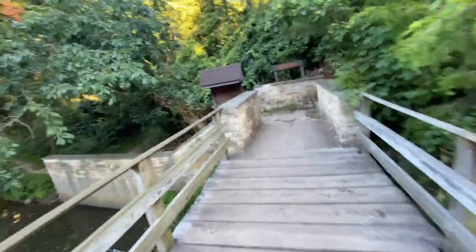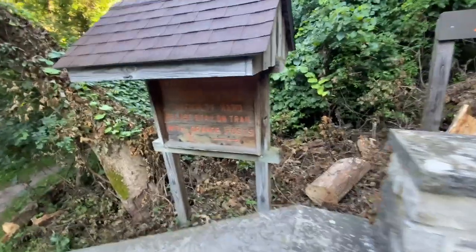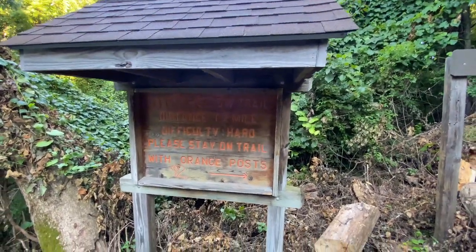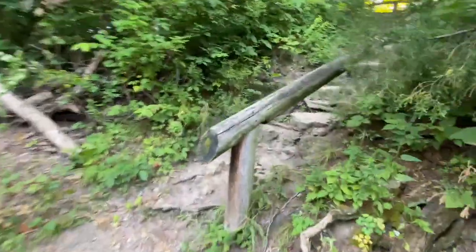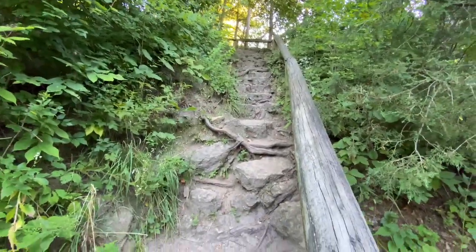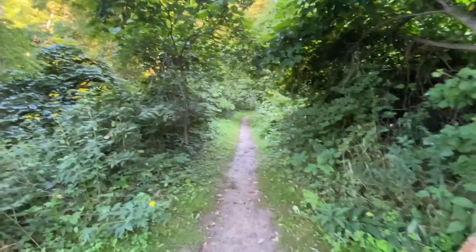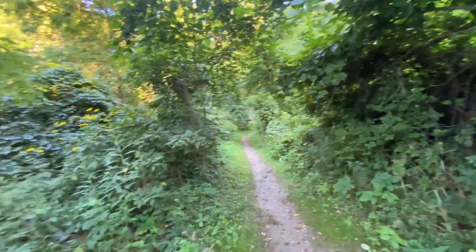First up is the Sleepy Hollow Trail, 1.2 miles, difficulty: hard. You can see what the terrain looks like — down here's another trail, and if you walk back here it's all flat. There's a little creek here and what look like old outside chimneys that they used to use.